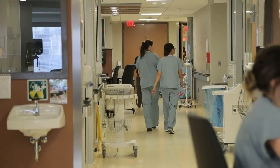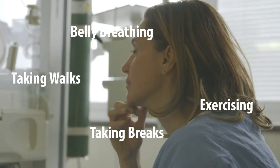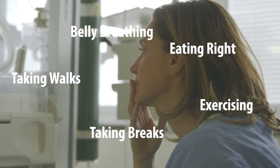You can help manage overwhelming feelings in the NICU by belly breathing, taking walks and breaks, and exercising and eating right. If you feel you're struggling and or not sleeping, please check in with your family doctor or other mental health professional to get additional support.